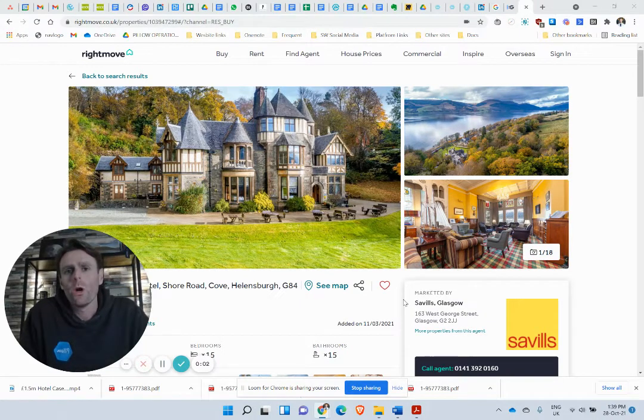Hello everyone, Scott here from Pillow with an explainer video for our Invest Scotland product. This is where we help high net worth individuals from all over the world invest in Scottish property — whether that's individual showcase units, whether it is buying businesses, building portfolios. In this example we're going to talk about building a 15 million dollar hotel portfolio. Very specific, but I think one of the best investments of money in Scotland.